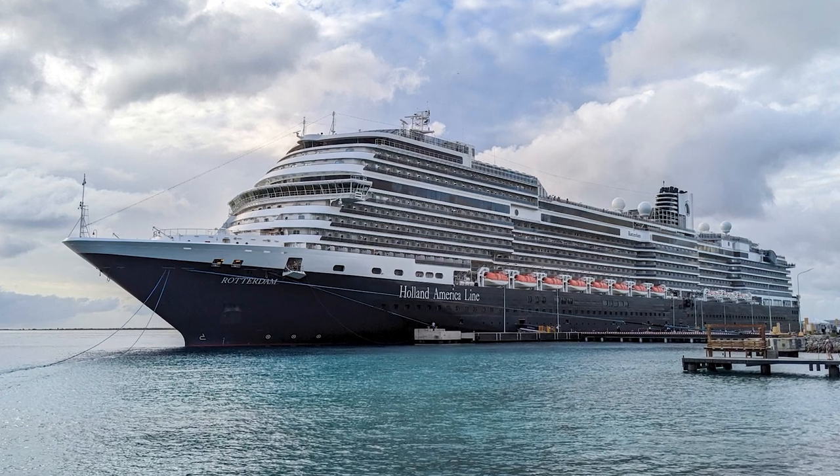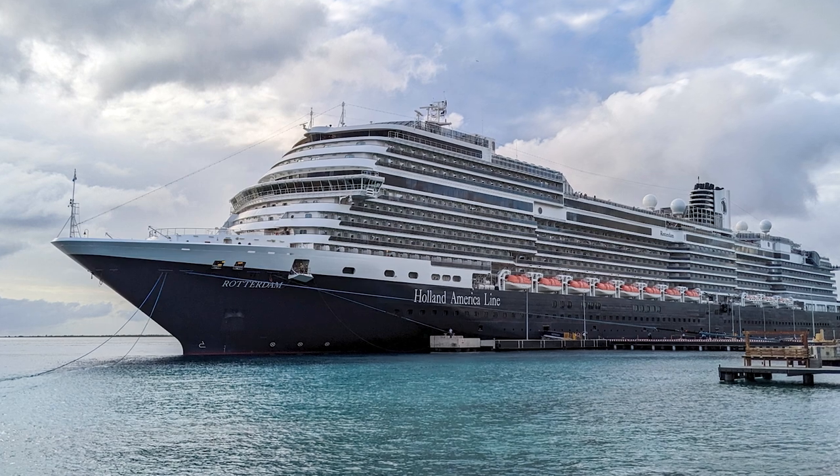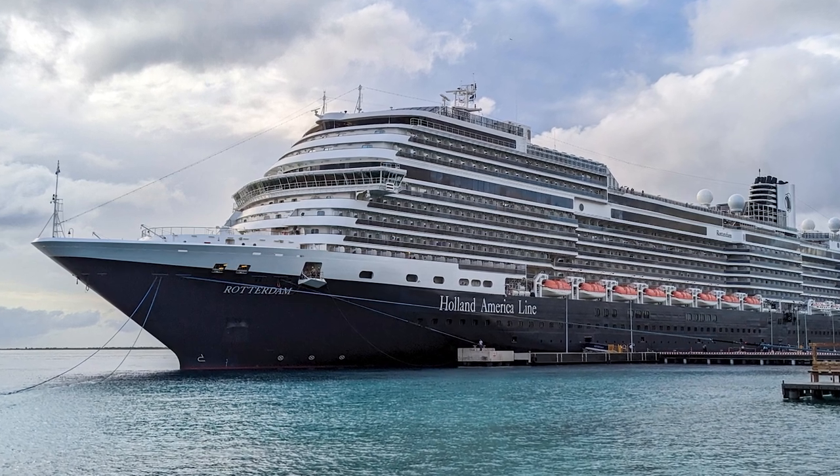We're back with more tips for the Holland America Rotterdam, and we hope these 11 additional tips and a few quick tips will help you enjoy your next cruise aboard the Rotterdam even more.